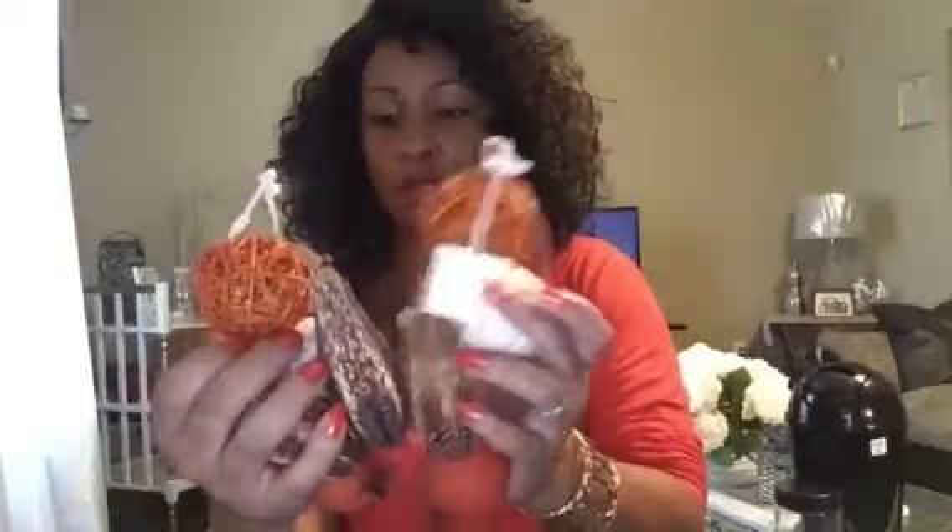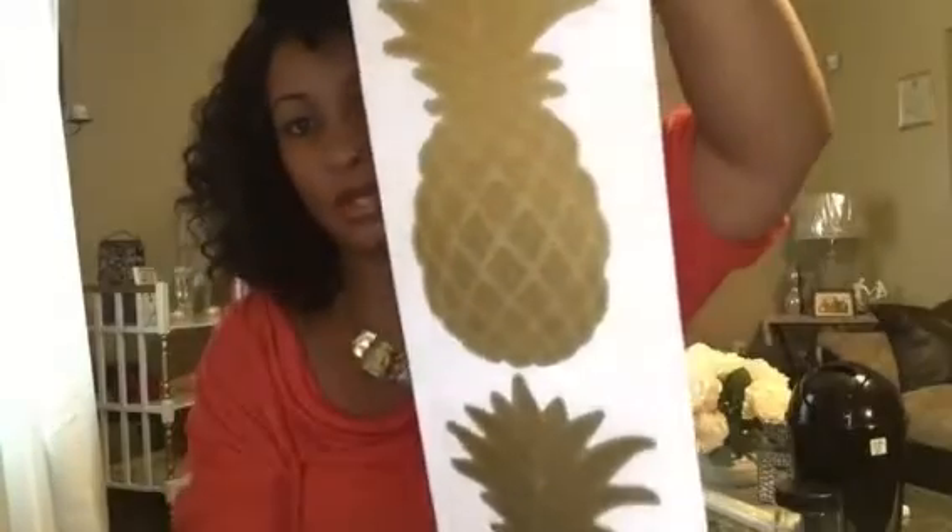Last from the Dollar Tree, what I picked up was these little ornaments — decorative vase fillers and stuff. I picked up some of those and I'll probably go back and get some more, although they didn't have any more with the orange in it, which is what I'm really looking for. I also picked up these cute little pineapple decals from the Dollar Tree. Very cute. And I believe that is all that I got from the Dollar Tree.